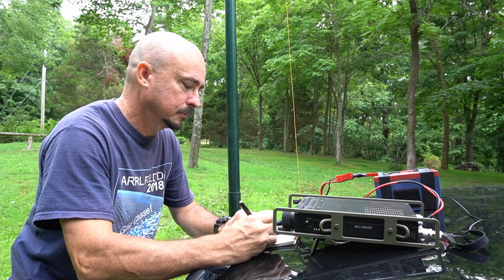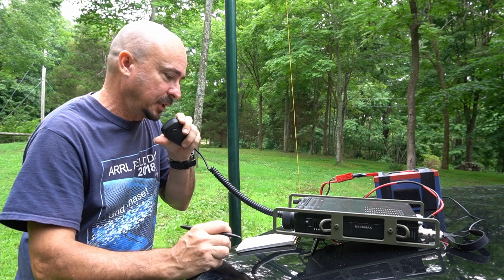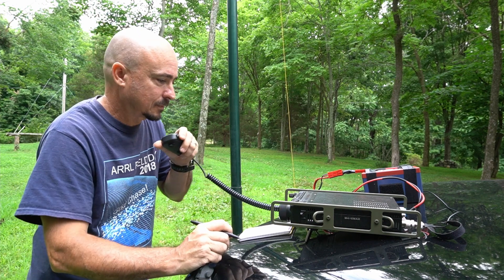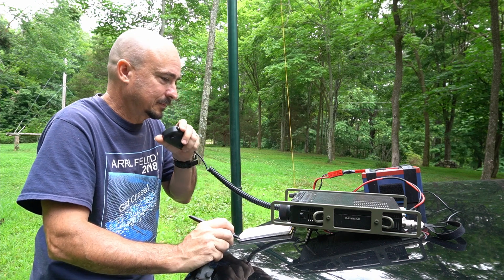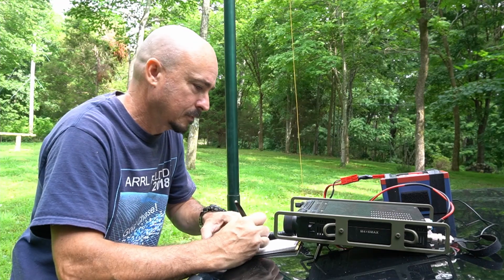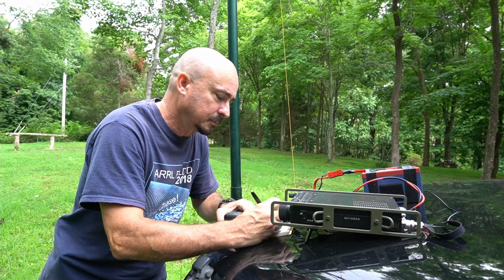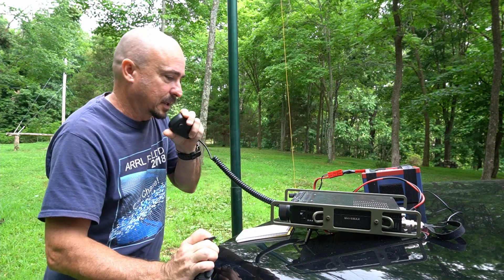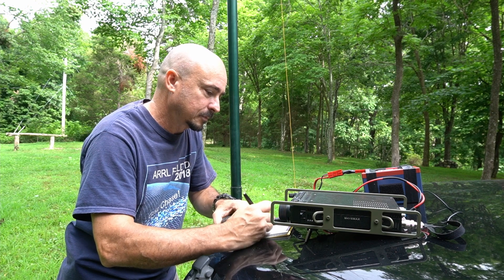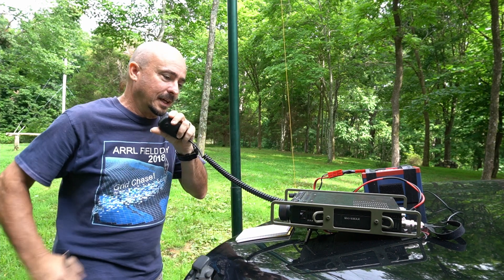Jason works Kilo Charlie 4 Foxtrot Lima Bravo — signal is in and out, attributed to band conditions — and receives their grid Fox Mike 17. He then contacts Alpha Delta 8 Foxtrot Delta, giving 5-5-5-5-5 into Middle Tennessee, receiving 5-9 back from Southern Ohio with grid Echo Mike 79.